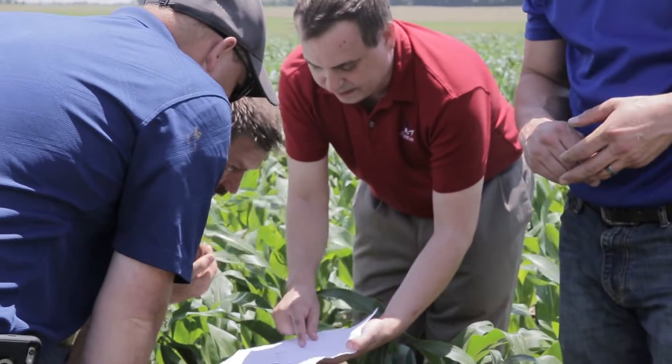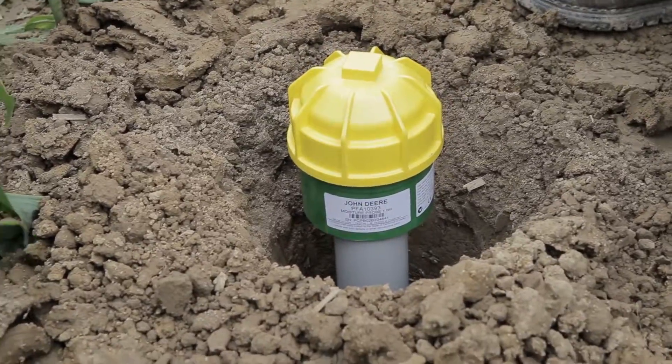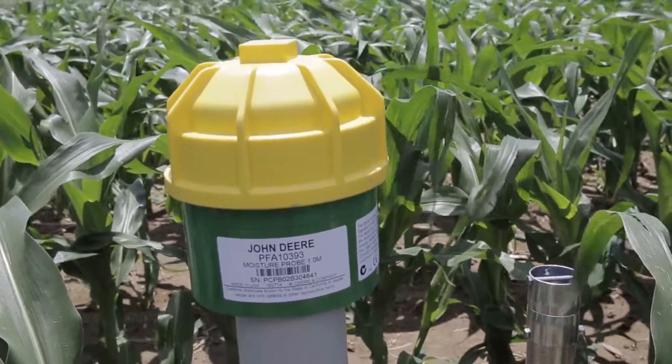For the area where we have sub-irrigation, we want to do an automated system versus a manual system. We're going to use this probe to tell us how much water to bring in versus how much to take back out. These probes will basically tell us when to put water in and when to take water out. A grower would get a username and password for myJohnDeere.com, log in, and see all of their moisture readings right there online. We're going to put these probes in, monitor those moisture readings throughout the growing season, and make adjustments — taking water out and bringing water back in.